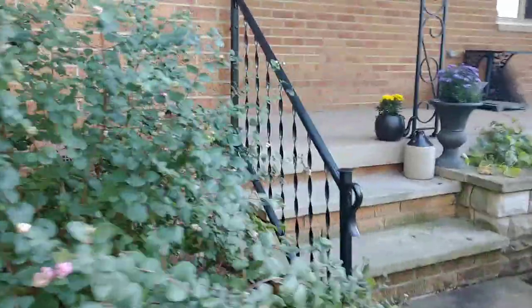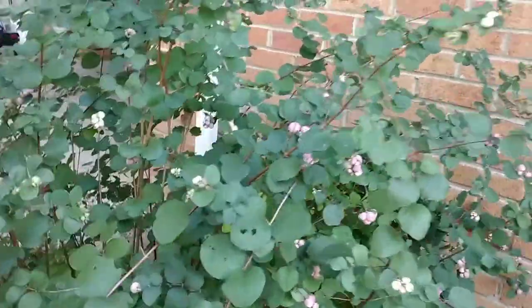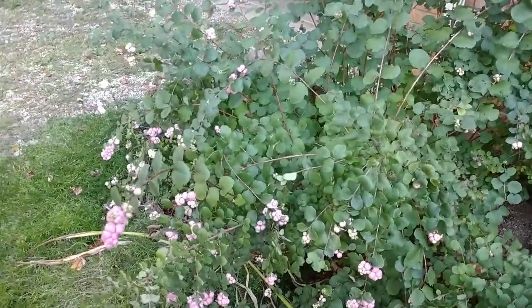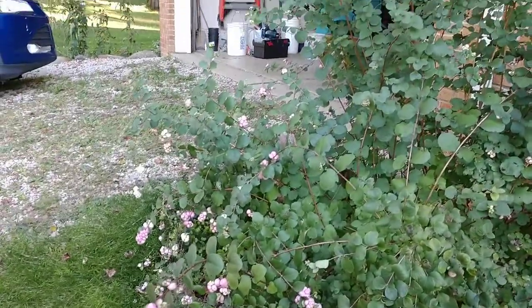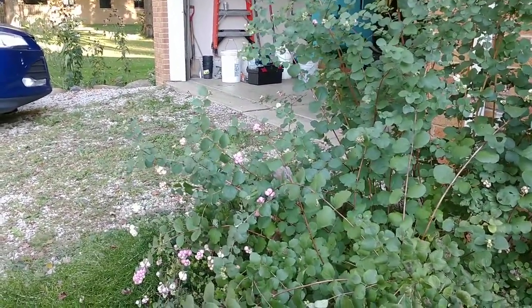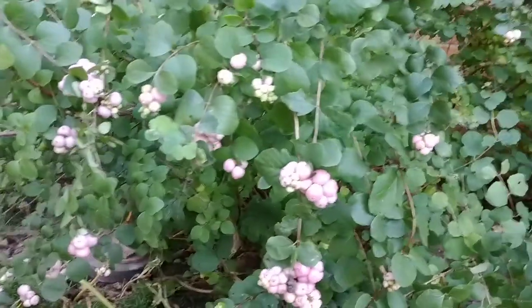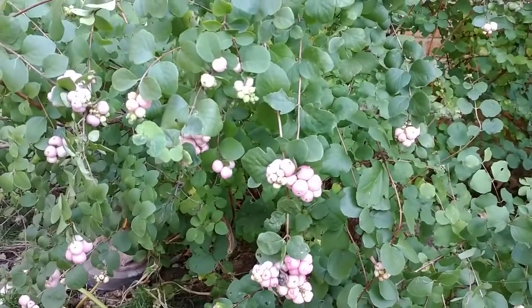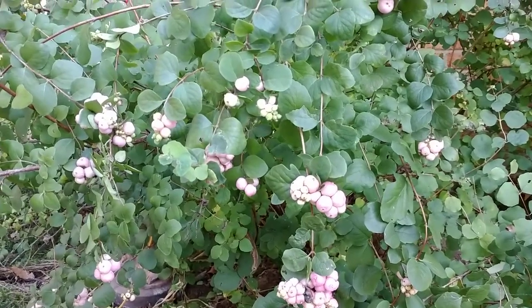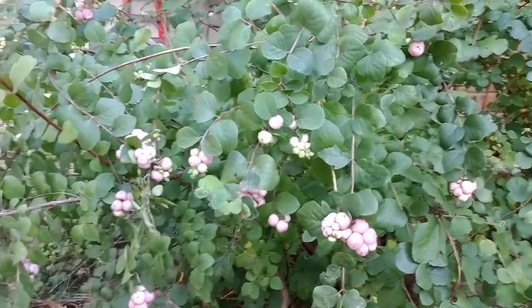Another thing I like about this plant is it gets these little bell-shaped flowers on it by the hundreds, and it's covered with bees in the spring. The bees love this plant and the hummingbirds also love it. I've literally seen hummingbirds spend five minutes going over this plant hitting every flower. They seem to prefer this over hummingbird feeders, and it's actually better for them because they're getting not just nectar but also micronutrients, vitamins, and minerals as opposed to just sugar water.